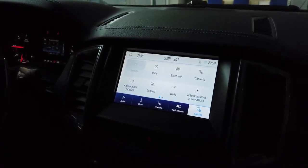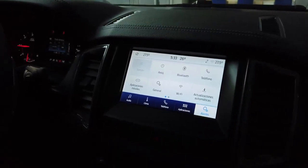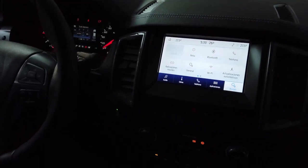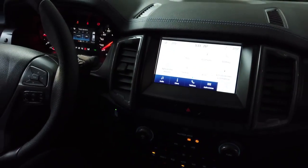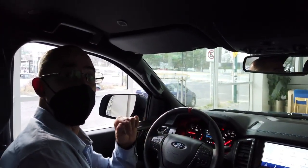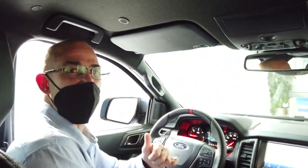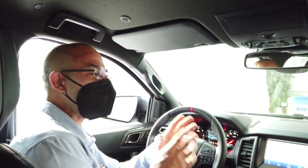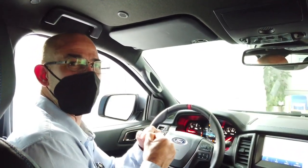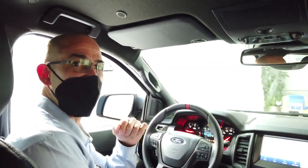Todo esto va a hacer que tu experiencia a bordo de una Ford Ranger Raptor sea totalmente satisfactoria con el máximo nivel de performance, el máximo nivel de seguridad y el máximo nivel de confort en todo momento. Si Ranger es un vehículo que ha marcado historia en el segmento de las pick-ups, Ranger Raptor — el primer vehículo de alto desempeño en este segmento — te va a dejar con el ojo cuadrado. Tienes que venir a conocerlo, porque una vez que subes y sientes todo este poder en tus manos, vas a querer tener una. Ven a tu distribuidor Ford más cercano y conoce Ford Ranger Raptor.